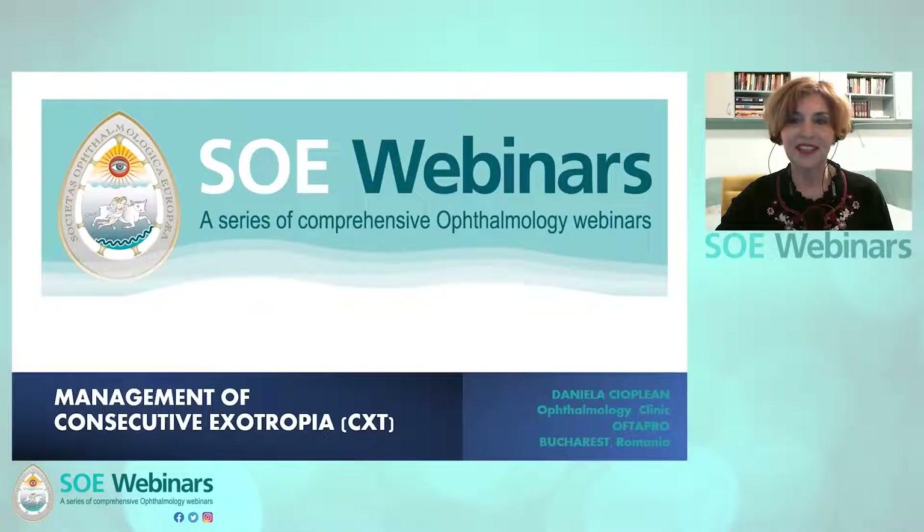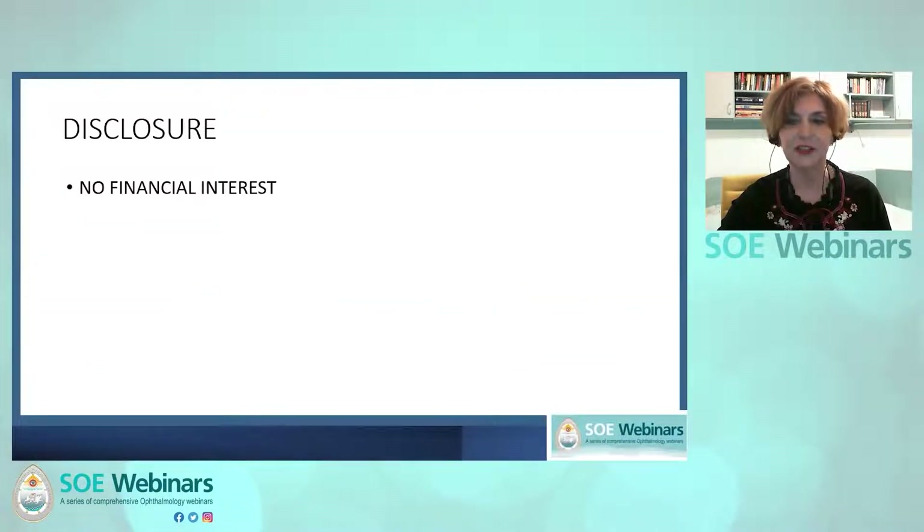Hello, dear colleagues. I'm Daniela Chioplian from Romania, and I'm going to talk on the management of consecutive exotropia. Thank you for the invitation. I have no financial interest to disclose in this presentation.